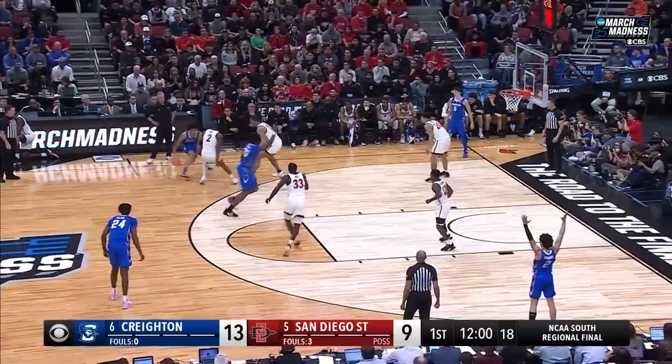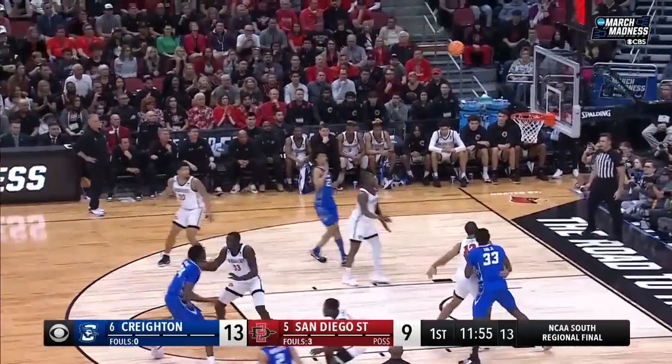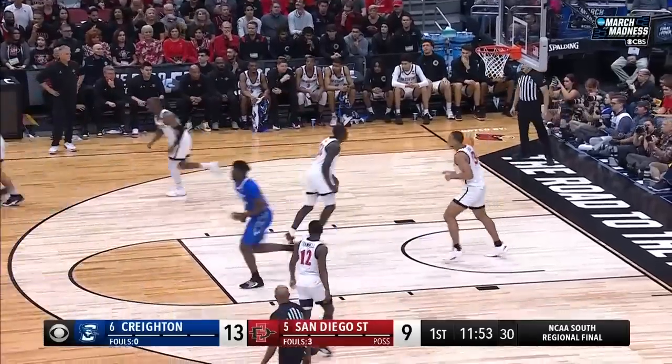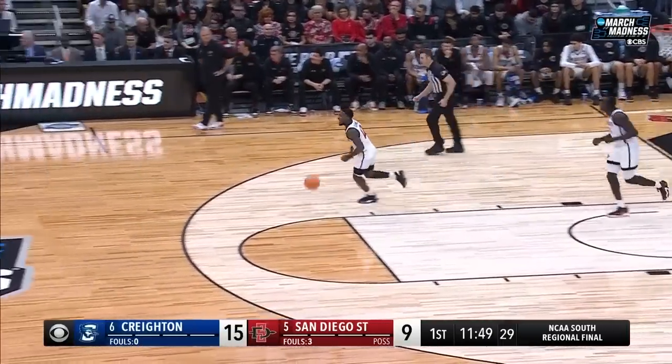He has to stay on the floor for them. Won a state title in Nebraska as the state player of the year. The spin and jumper — Trey Alexander. What a big jump he's made from freshman year to sophomore year.